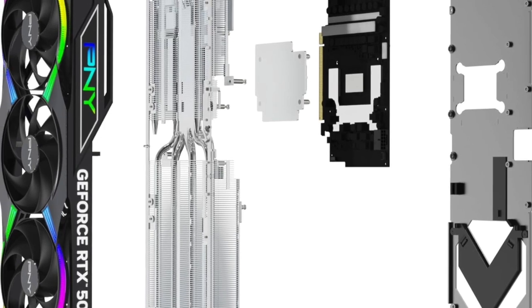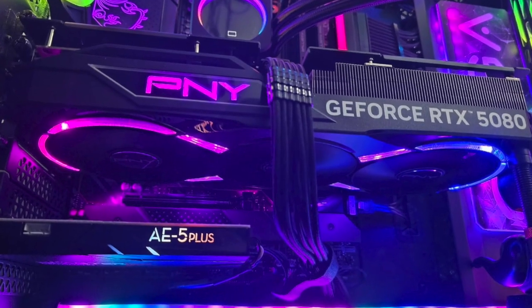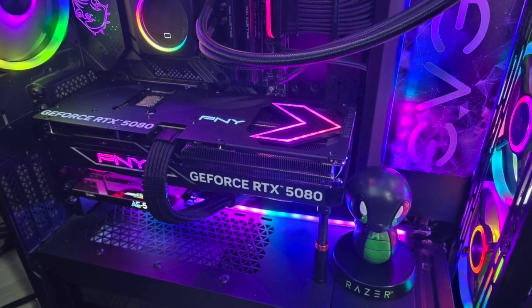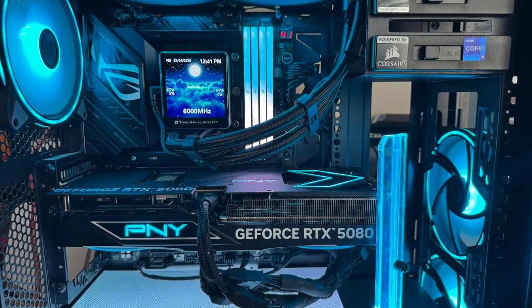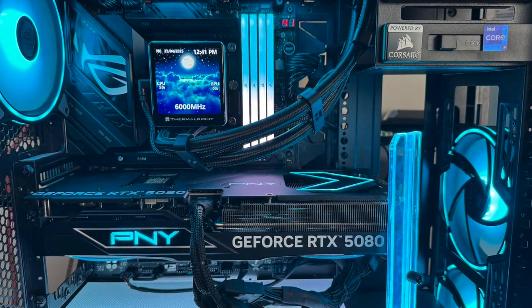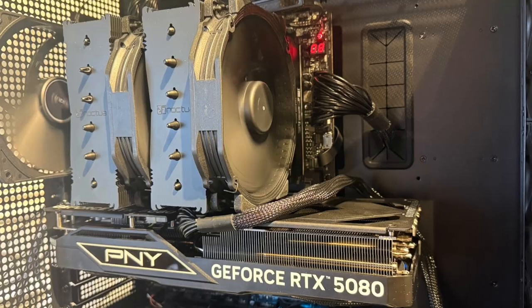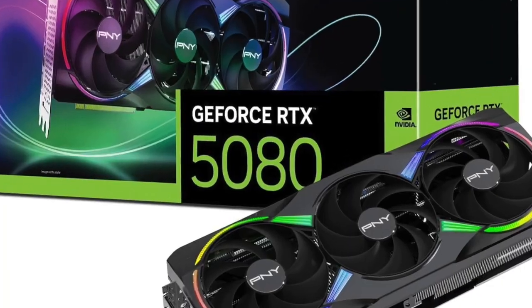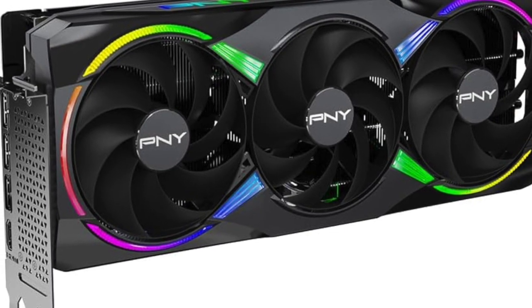Overclocked out of the box, this RTX 5080 doesn't wait around. It's built to push boundaries with every watt. Whether you're battling online, rendering in 3D, or streaming live, this card keeps things cool and consistent, thanks to the high-efficiency triple fan design. It's engineered for airflow, with precision-tuned blades and a heatsink setup that makes overheating a thing of the past.